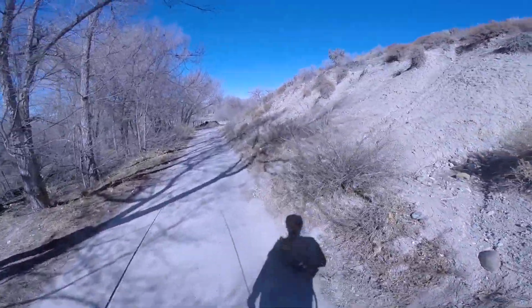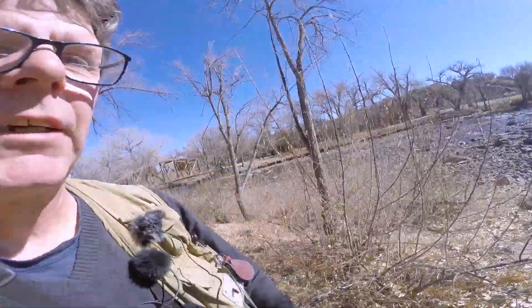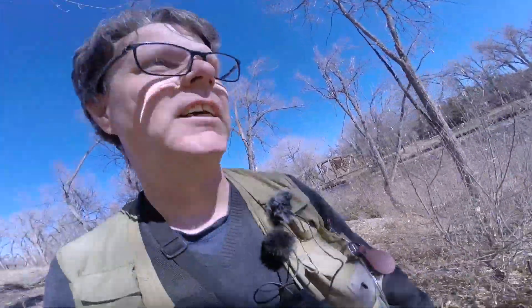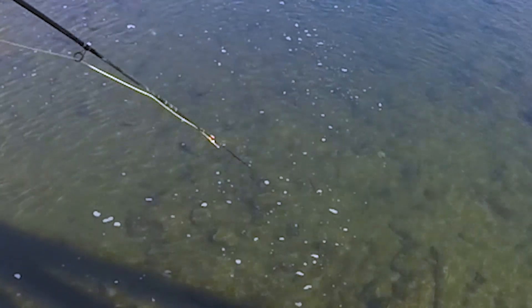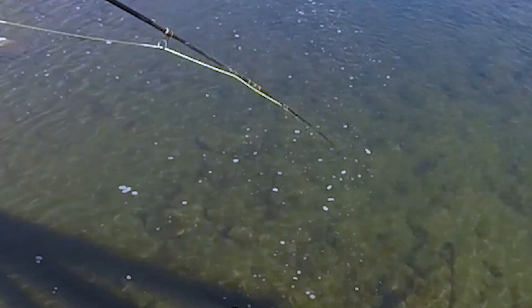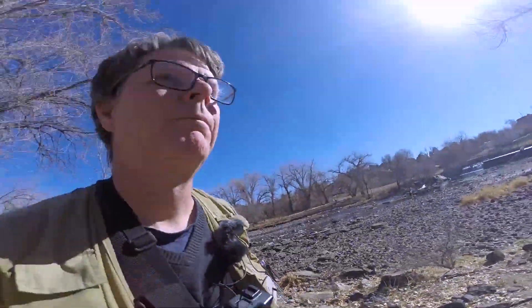So stick around, let's see what we can do. We made it down here, and right from the bridge there, right below it, I could see a hole where there was a number of fish holding. But there was somebody that stepped into that hole so we're gonna let him have that. We're gonna go up here to the Falls — nobody fishing up there — and see if we can connect with something up there. Let's go catch a fish.